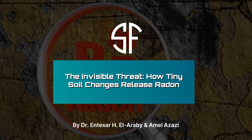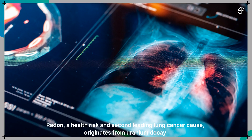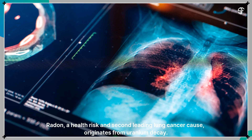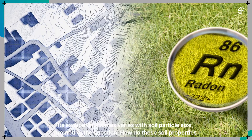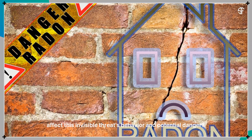The Invisible Threat – How Tiny Soil Changes Release Radon. Radon, a health risk and second-leading lung cancer cause, originates from uranium decay. Its escape into homes varies with soil particle size, prompting the question: how do these soil properties affect this invisible threat's behavior and potential danger?